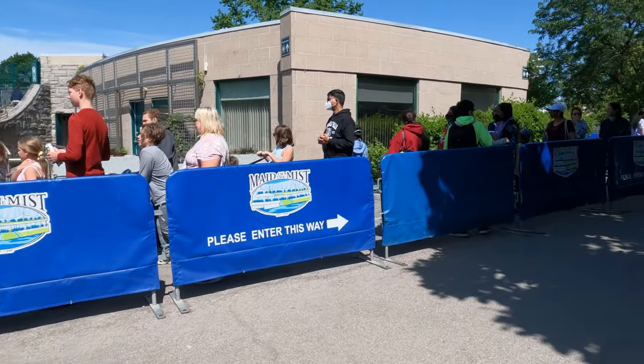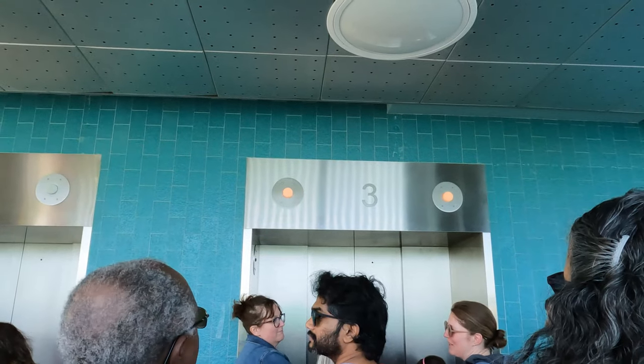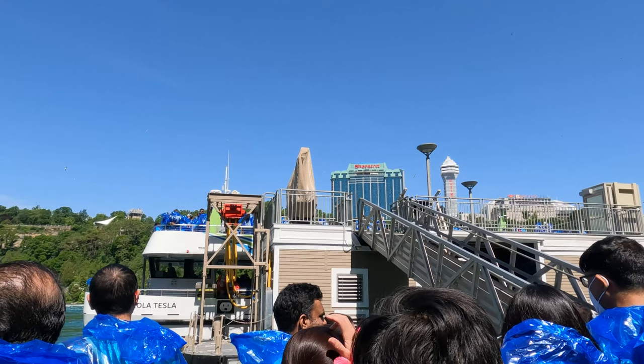This one's pretty straightforward: buy your tickets, wait in a long but fast-moving line, take an elevator down, and board one of the two vessels to see the three Niagara Falls waterfalls.